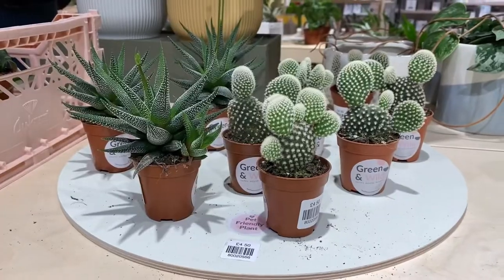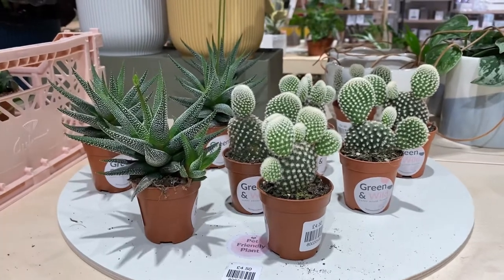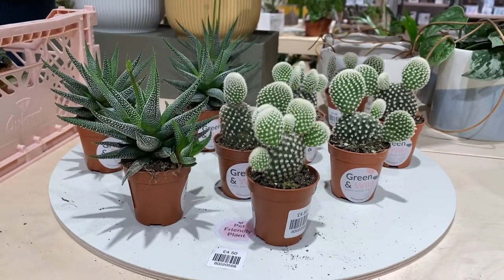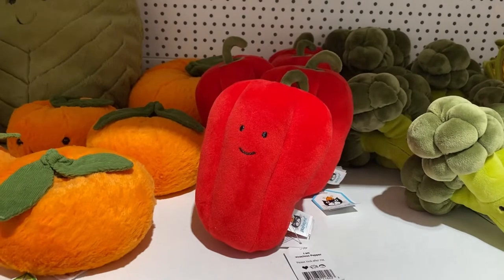How cute would this look on my window? As I said earlier in this vlog, I'm doing up my window with a greenery and plants theme. I got something yesterday which I'll show you in a haul coming on Friday. I am actually obsessed with this pepper teddy — I really want to buy it.